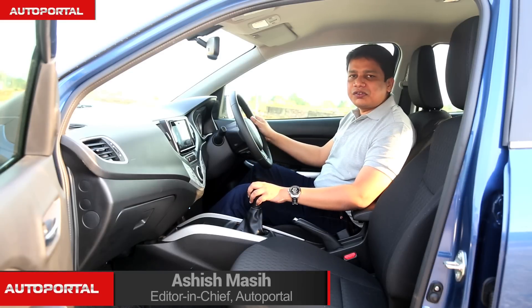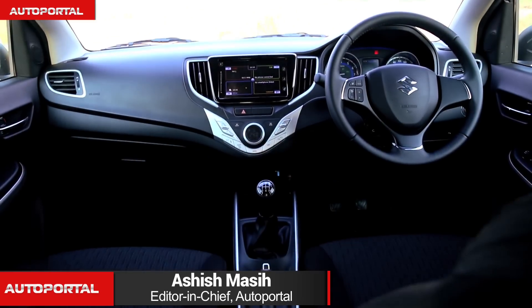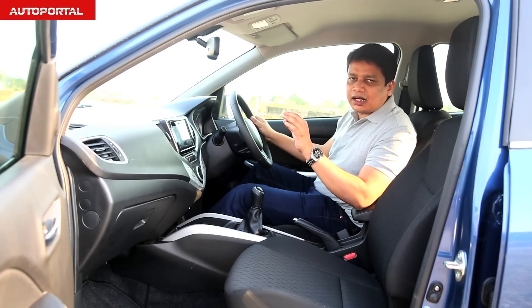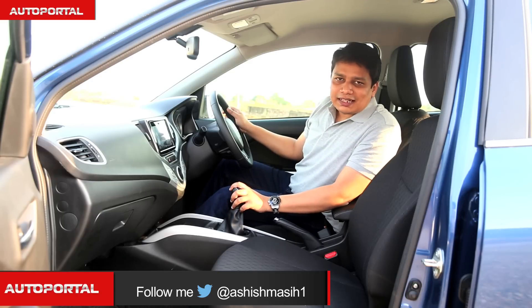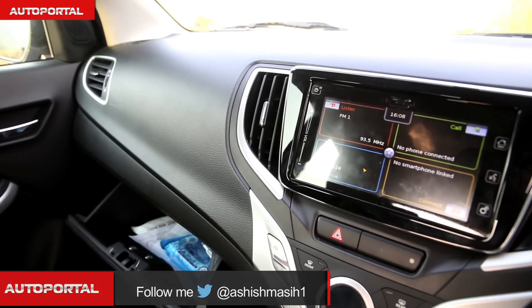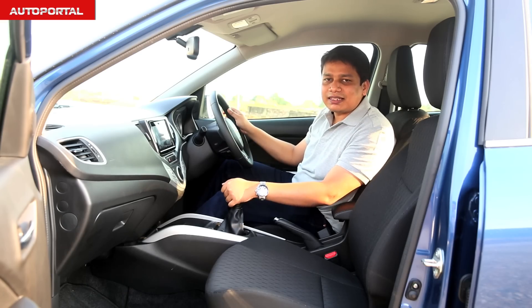The Baleno, just like the Swift as well as the S-Cross, will come with an all-black cabin. There's no beige in the cabin, and that's a good thing because the beige inside these cars does tend to soil rather easily. The highlight inside the cabin is the Apple CarPlay system, which you can access through this huge 7-inch screen, and this screen also doubles up as the navigation device as well as the car stereo.